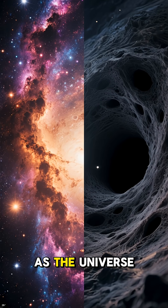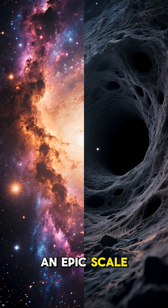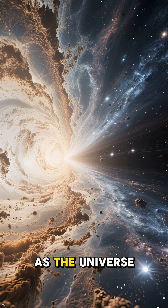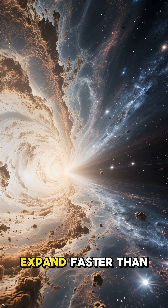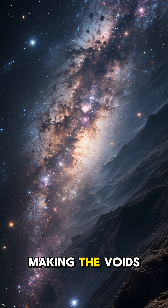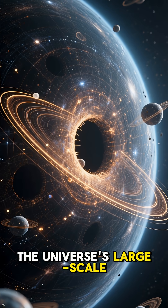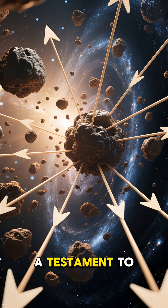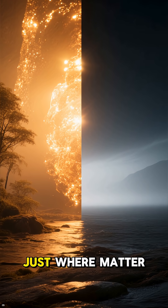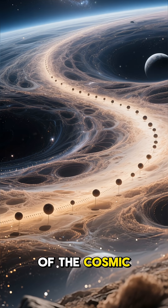In a way, as the universe was busy creating everything we can see, it was also creating absence on an epic scale. As the universe expands, these underdense regions expand faster than the denser areas, pushing galaxies even further apart and making the voids even bigger and emptier. They are a fundamental part of the universe's large-scale structure, a testament to the powerful, relentless force of gravity. Studying them helps us understand not just where matter is, but also where it isn't, giving us a more complete picture of the cosmic story.